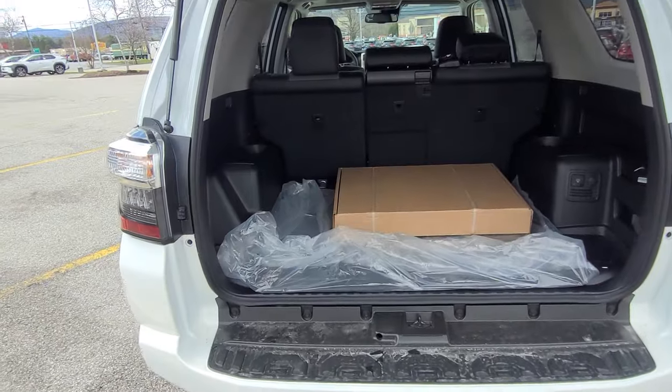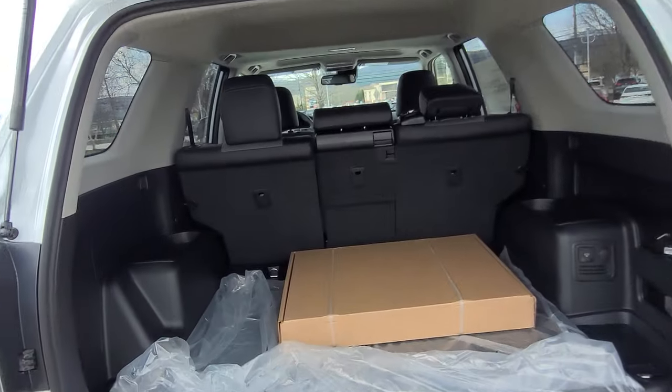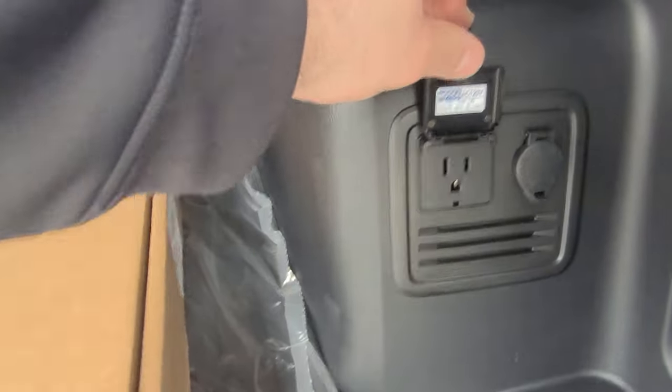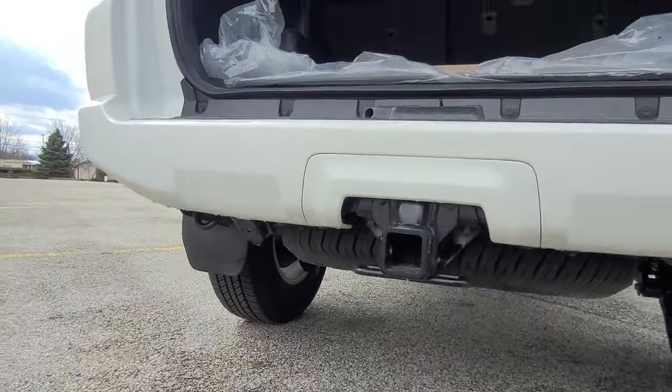Rear liftgate in the back. You've got those 40-20-40 folding rear seats, a bunch of storage in the back, all-weather floor mats, all-weather cargo liner, and a power plug-in right there.